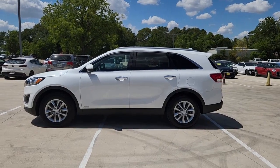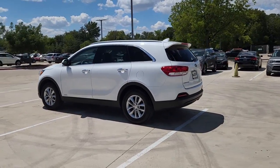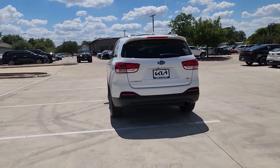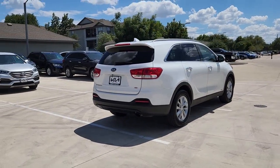Picture yourself in the 2018 Kia Sorento. With less than 70,000 miles on the odometer, this vehicle stands out from the rest. Take a closer look at this stylish Sorento, a smooth-riding road trip cruiser.